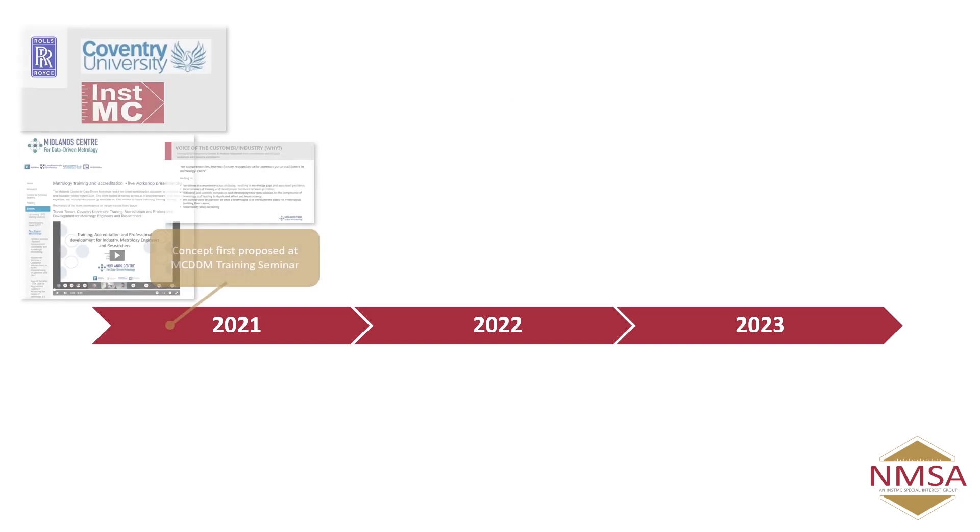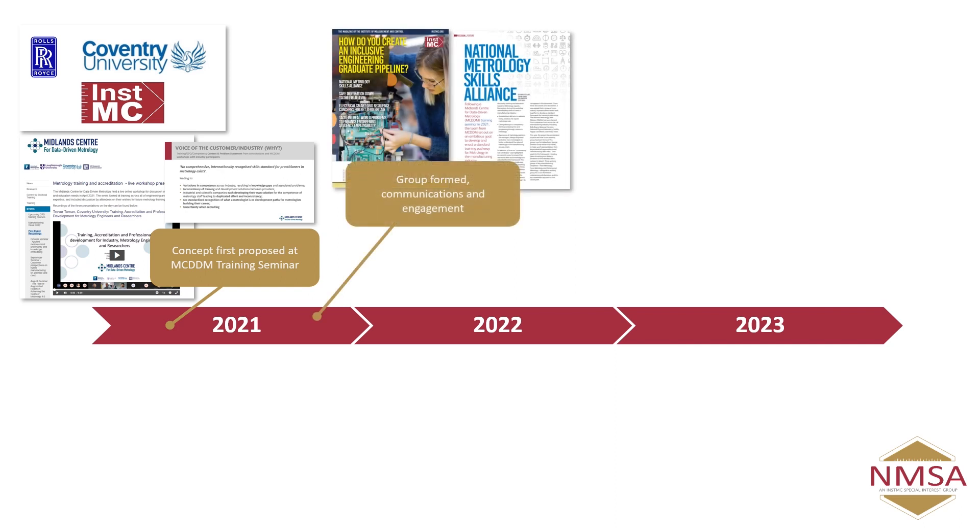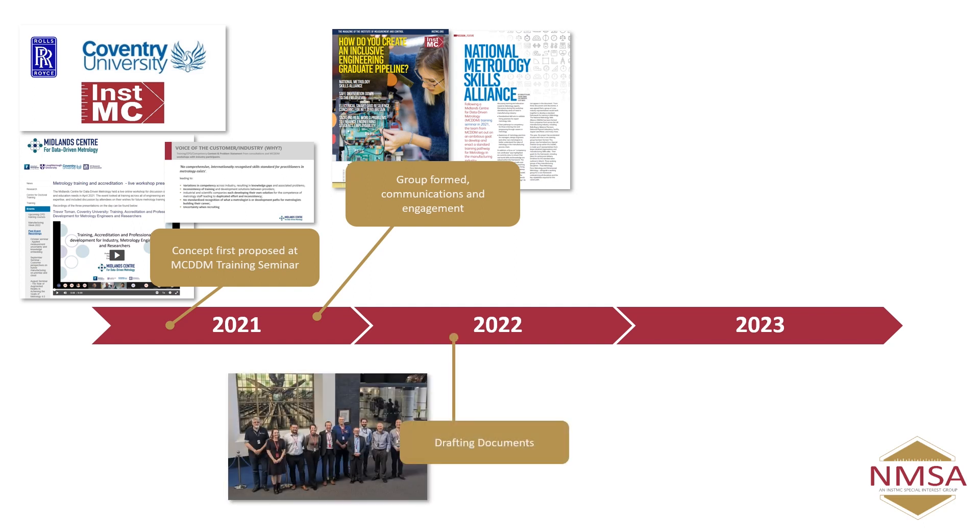The NMSA has developed over the last two or three years. We started through the Midlands Centre for Data-Driven Metrology at a training seminar hosted by the University of Nottingham, where Rolls-Royce, Coventry University, and the Institute of Measurement and Control described some of the challenges we had on metrology skills and what we thought might be a good thing to do about it. That directly led to the formation of the Metrology Skills Alliance. The InstMC have been really excellent in publicising this through their various communications, and we started to build the group and get more and more people participating. In 2022 we focused on drafting the documents — that's really where a lot of the heavy lifting has been done in terms of creating the content of the NMSA.